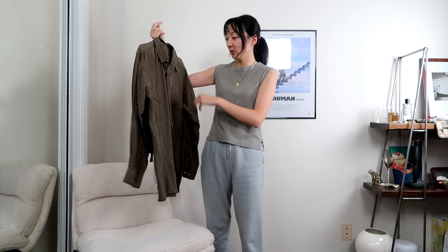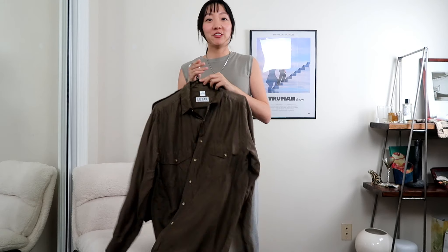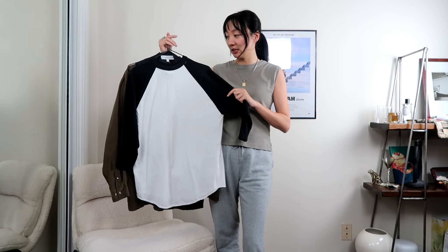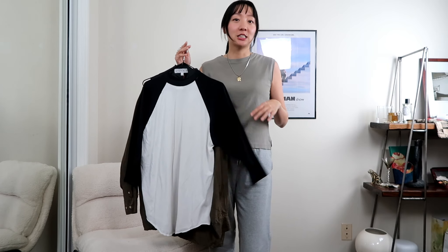The first top is this brown silk men's button down by the brand Lutar. In a lot of Rage Speed's videos for her capsule wardrobe challenge she does a lot of button downs, which makes sense because they're very versatile — you can style them open, closed, or thrown over the shoulder. The next item is also a men's top: a raglan style baseball tee in black and white. It's more casual and I think it's good to have a mix of casual and more put-together pieces.